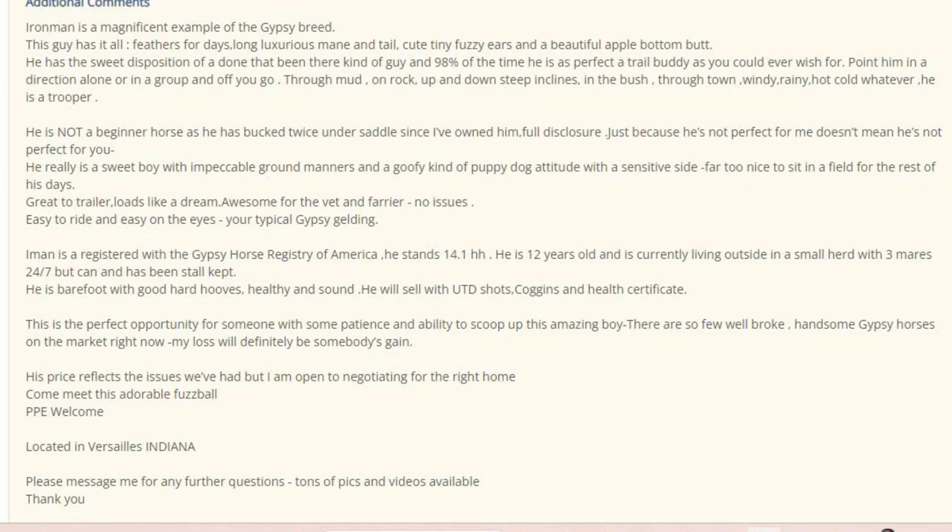Just because he's not perfect doesn't mean he's not perfect for you — that's exactly what I was just saying. Really sweet boy with impeccable ground manners, a goofy kind of puppy dog attitude with a sensitive side. Far too nice to sit in the field. Great with a trailer, loads like a dream. Awesome for the vet and farrier, no issue. I really like this write-up so far. I think this is very well written — a very good description of the horse, and it seems very honest.